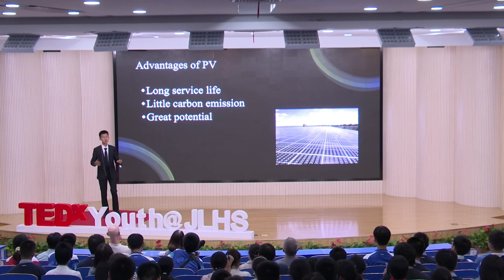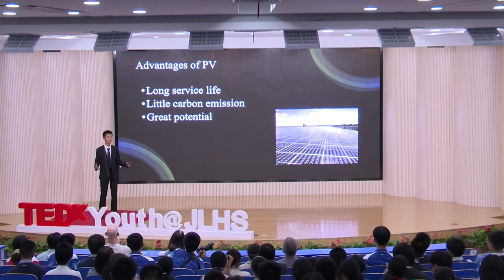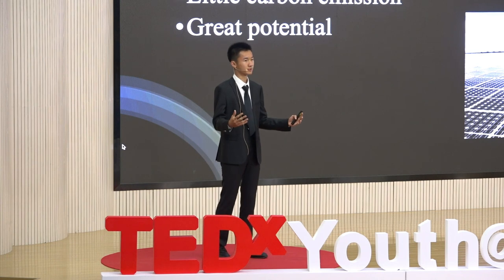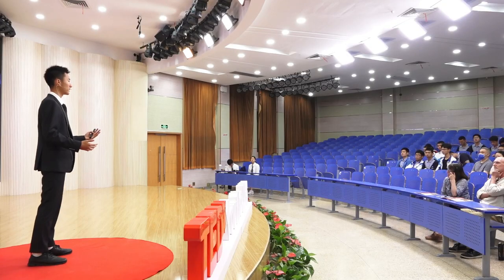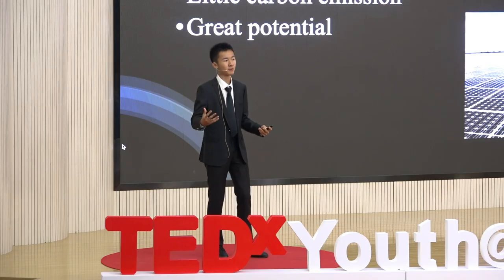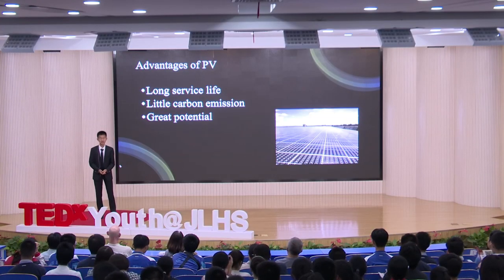First of all, I want to mention the advantages of PV. It has a very long service life — about 20 years before it needs to be replaced or renewed. Also, the carbon emission it produces is very small, so it is very environmentally friendly. The third advantage is that it has great potential because it is not yet very widespread throughout our country, so we can see that it is a very promising industry.